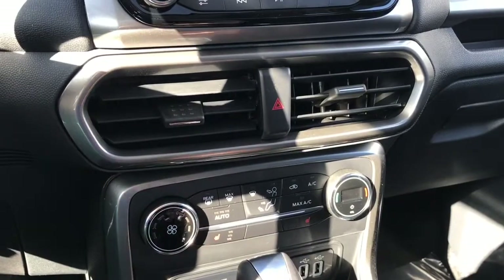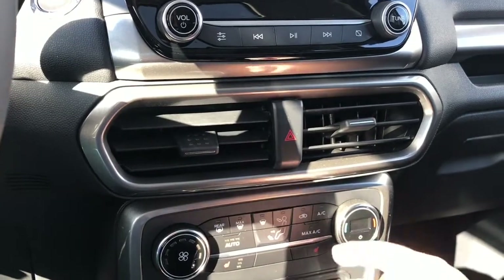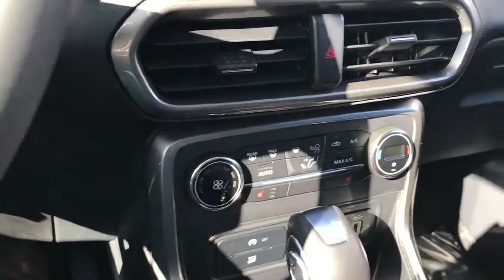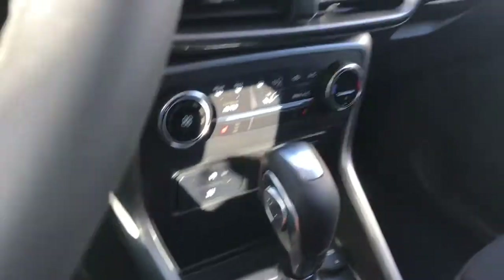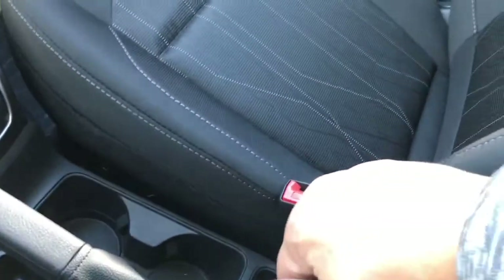Down below, climate control with your fan, front and rear defrost, heated seats for both driver and passenger, and AC and max AC. Below that is auto stop-start for less idle time, traction control, a couple of USB outlets, a 12-volt outlet, a little place to put items, an automatic select shifter, and your emergency parking brake right beside the driver.